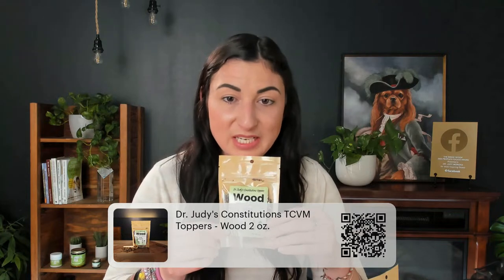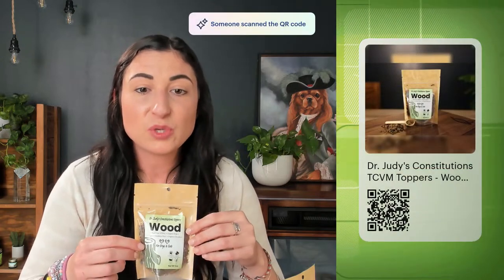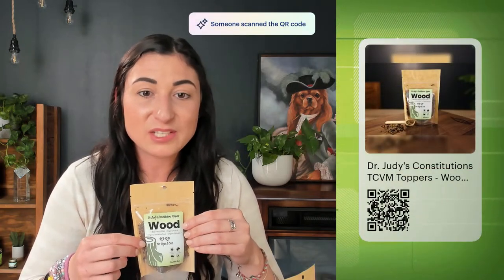We also came up with toppers, which are dried, small, potent options. The wood topper comes in two-ounce bags, with limited ingredients since it's not a complete and balanced meal — it's to support the wood constitution. The ingredients are beef liver, because like feeds like and we're supporting the liver of the wood element, organic kale, organic dandelion root, and organic chlorella. All of those things were mentioned earlier when reading from Yin and Yang Nutrition for Dogs. If you have a pet that you think has a wood deficiency, the wood topper would be wonderful.